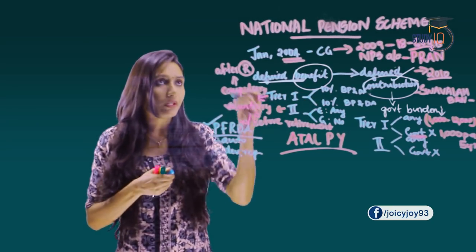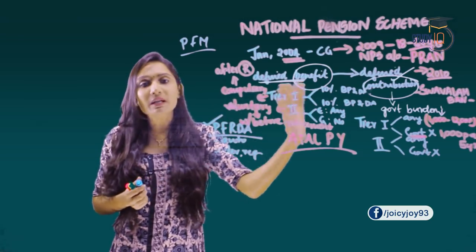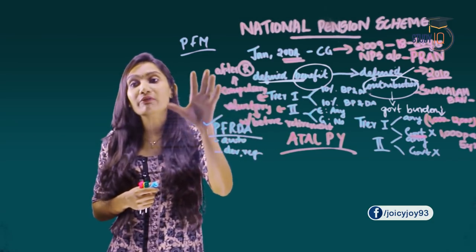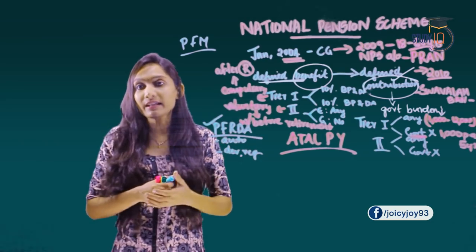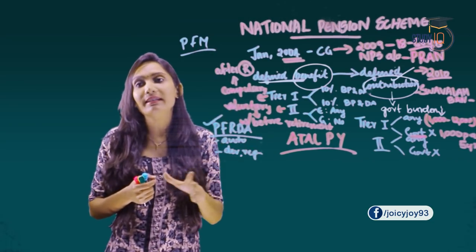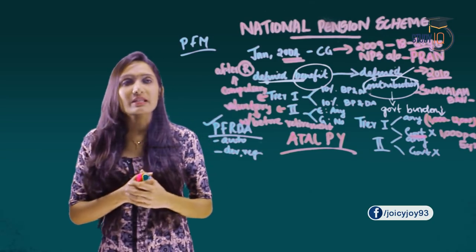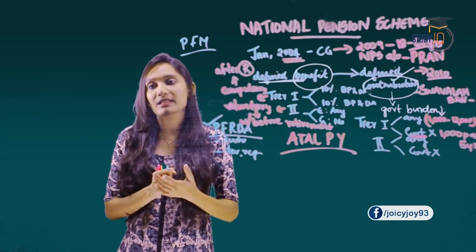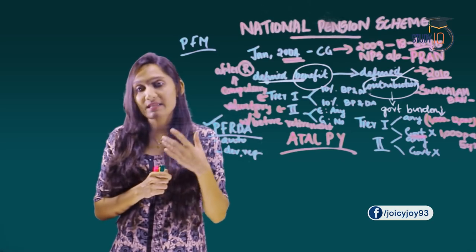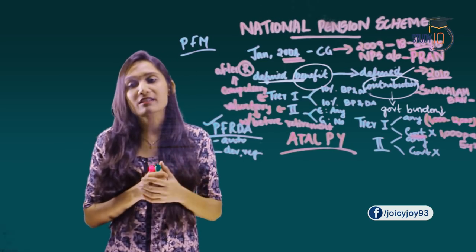The money contributed to the National Pension Scheme is managed by PFRDA-registered pension fund managers. Currently there are 8 pension fund managers: ICICI Prudential Pension Fund, LIC Pension Fund, Kotak Mahindra, Reliance Capital, SBI Pension, UTI Retirement Solution, HDFC Pension, and DSP BlackRock Pension Fund Managers.